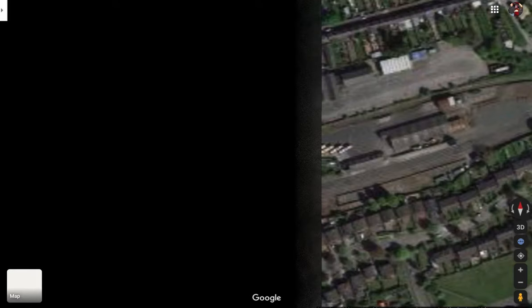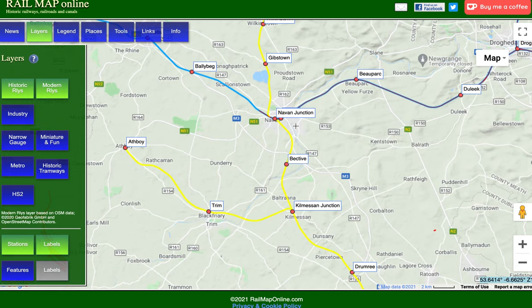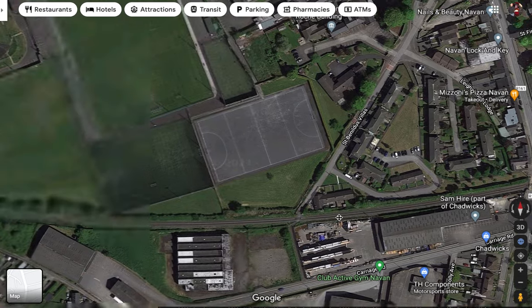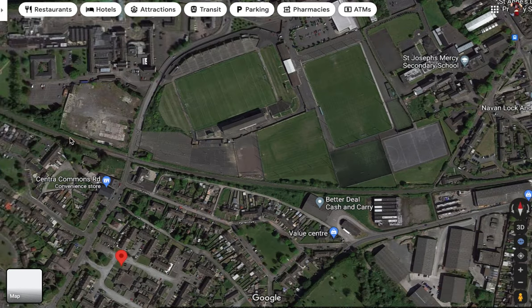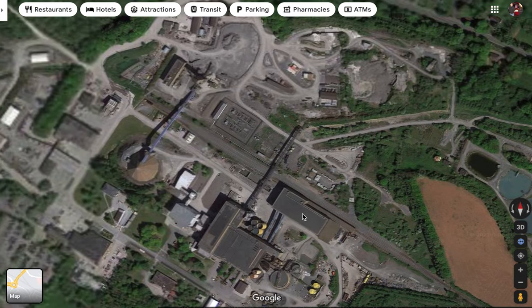There used to be two stations in Navan: Navan and Navan Junction. Navan Junction was further up the tracks, where the lines split — that's where we went south to Dublin. Tara Mines — let's just take a look at it while we're here. There it is, Tara Mines. That's where all the zinc and lead ore is loaded onto the trains.